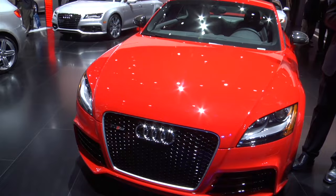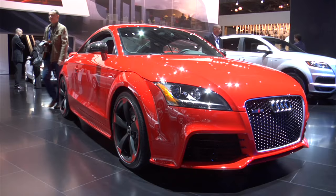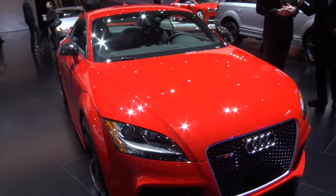Now we're looking at the TT RS, which is just below the RS5 that we just saw. This car in the RS lineup is an absolute rocket ship. The five-cylinder turbo motor configuration actually played an important role in Audi's heritage with the original S1 Ur-quattro models that conquered the rallying world, and it reintroduces that into this car. It has a five-cylinder turbocharged motor, 360 horsepower, phenomenal torque, six-speed manual transmission, and quattro all-wheel drive.